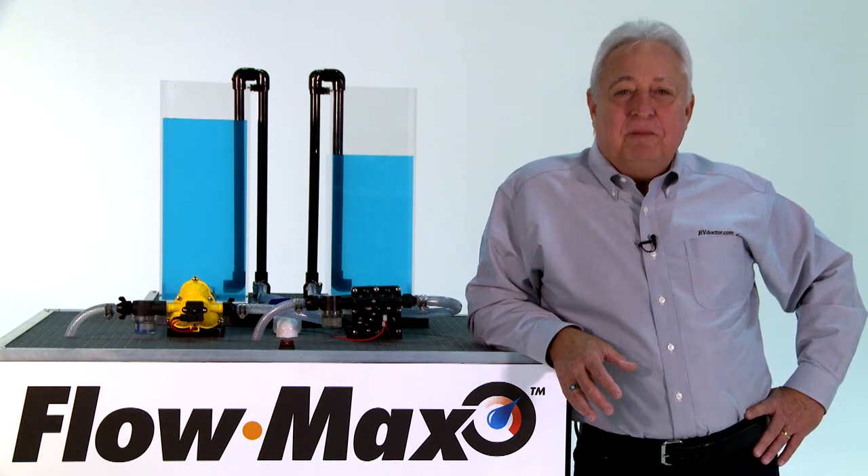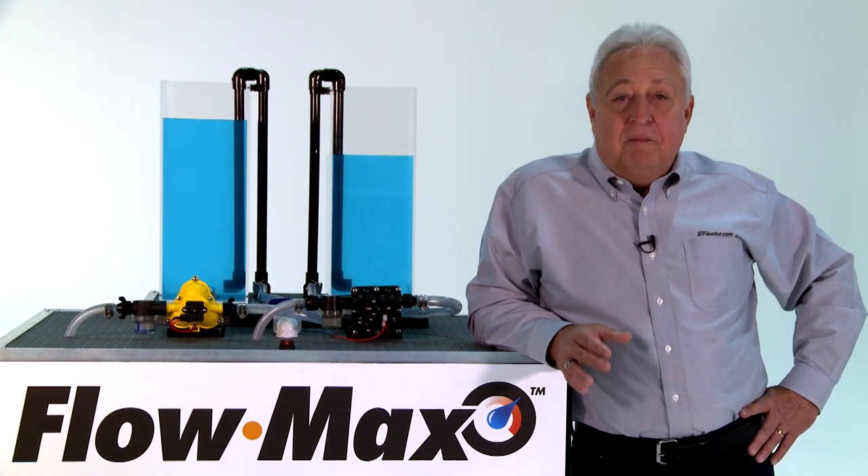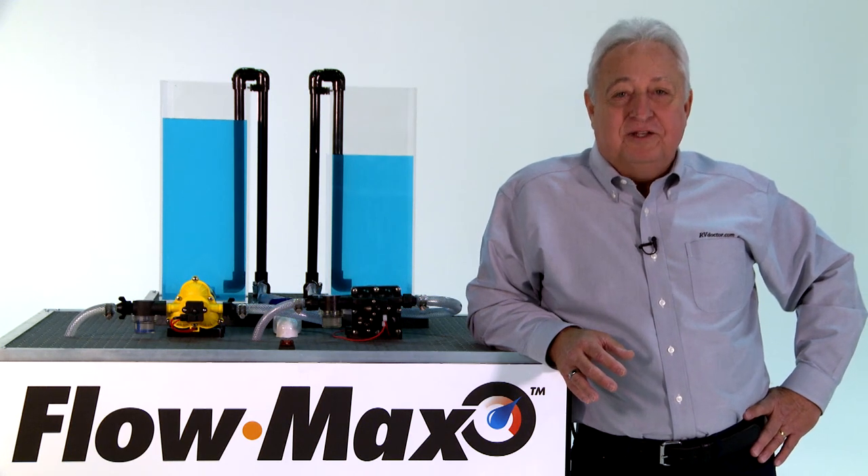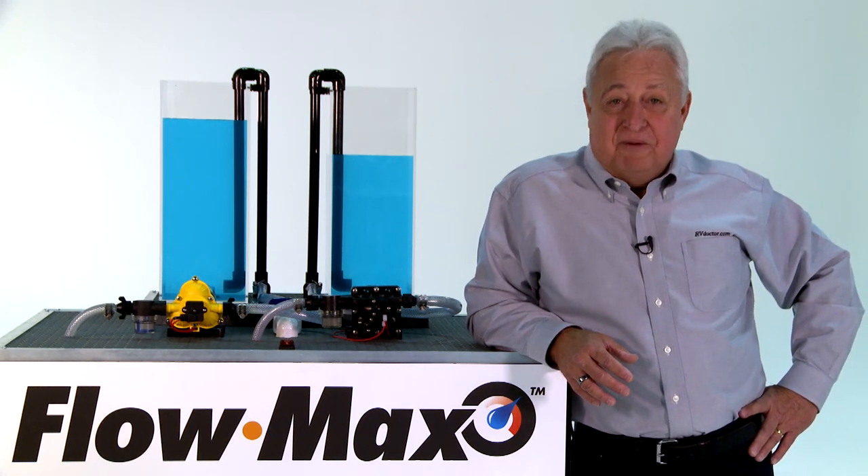For quiet, dependable operation, Flomax from Lippert Components is the smart choice for your fresh water RV needs. Good luck and happy RVing from the RV doctor.